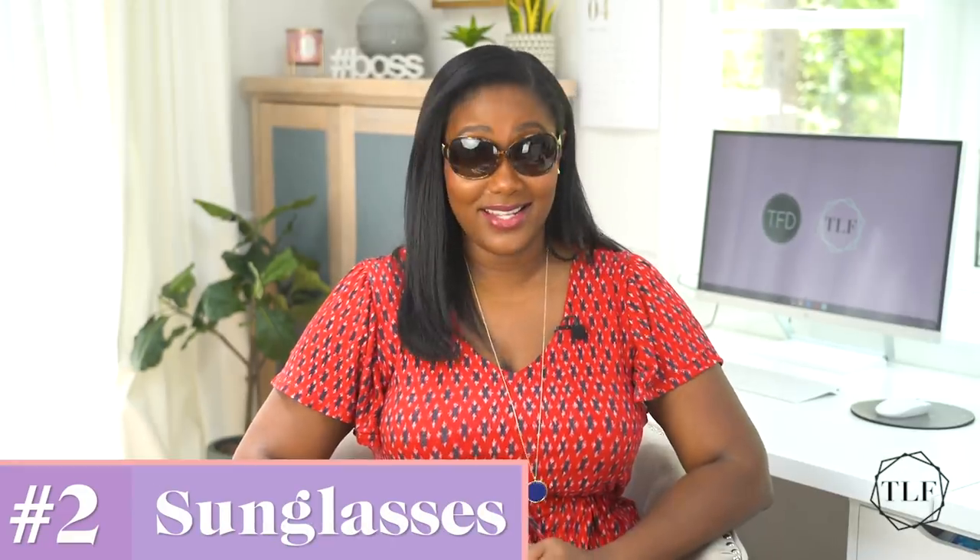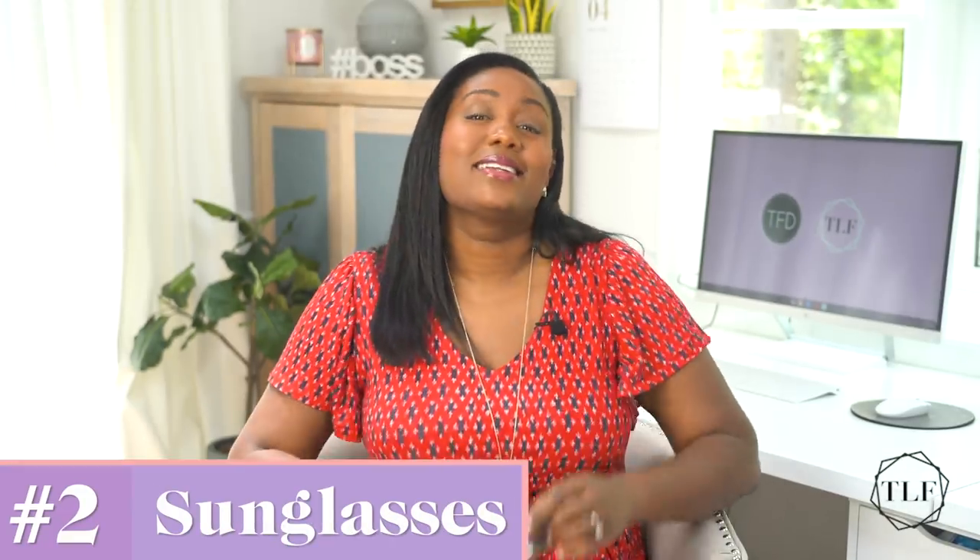Number two: sunglasses. Yes, the sun can damage your eyes too. Since you can't put sunblock on your eyeballs, sunglasses are the next best thing for protecting them from the sun. Plus, you'll also have the added benefit of having a cute accessory that can add an extra layer of style to your wardrobe. As you're looking for the perfect pair of sunglasses, make sure you go beyond just the design aesthetic. Just like with sunblock, you'll want to purchase sunglasses that block 99 to 100% of both UVA and UVB rays.